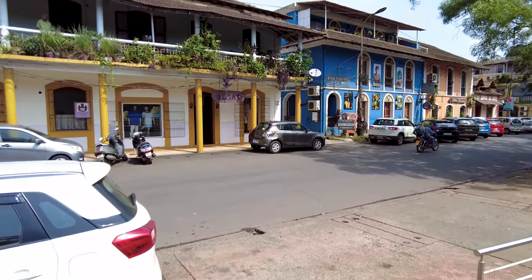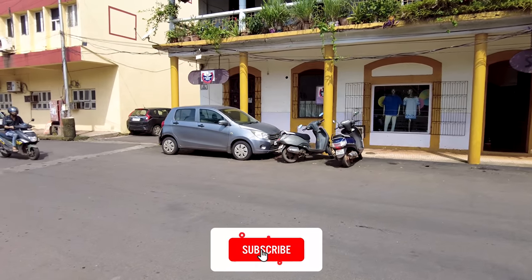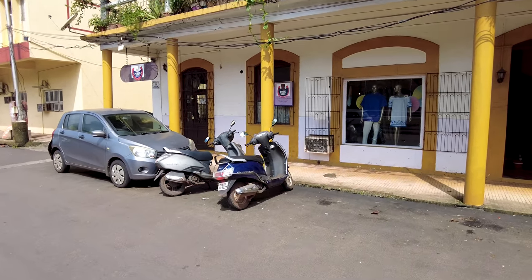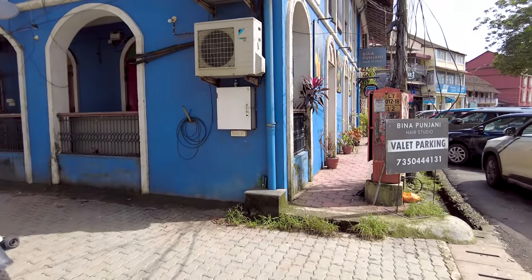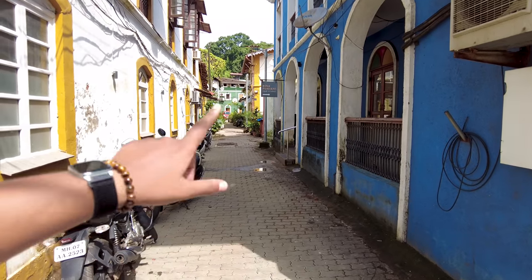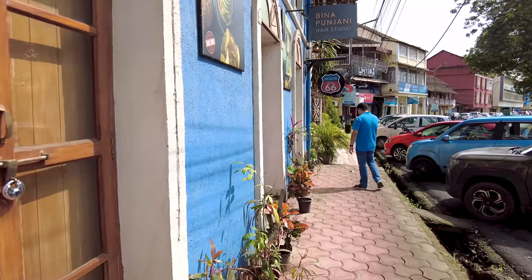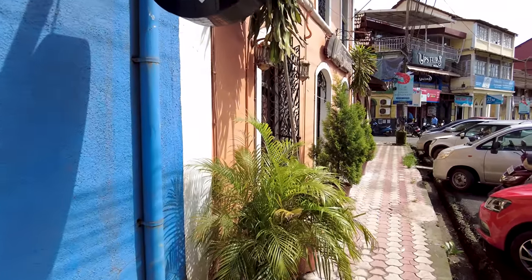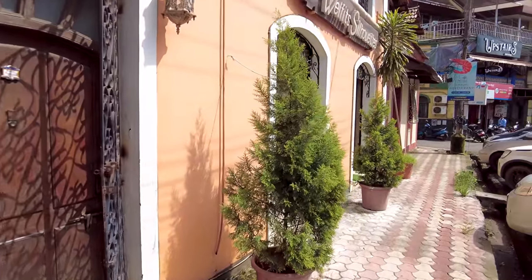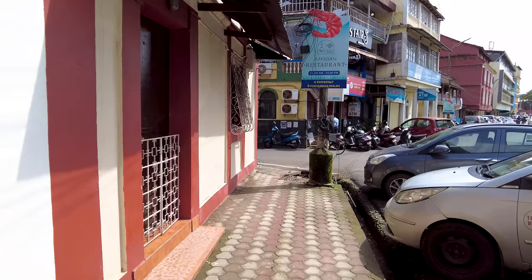Over here is Soza's. There's a Horseshoe restaurant here which is a famous Goan restaurant — they have authentic Goan-Portuguese food. Then there's Soza's if you want to buy some clothes. There's also Bina Panjani, a hair studio if you want to get your hair done while you're here, and Route 66, which is a famous burger joint with really, really good burgers.